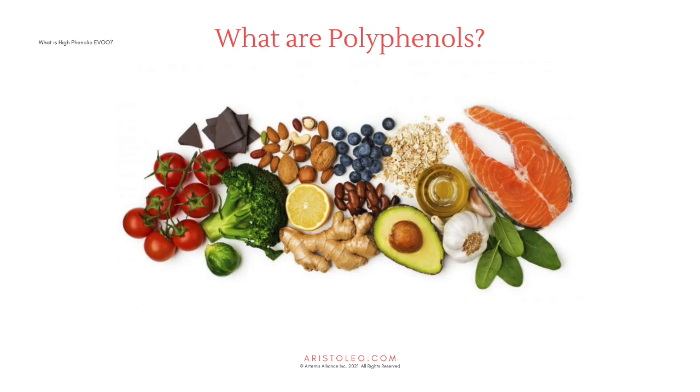Polyphenols are found in fruits and berries, vegetables, whole grains, nuts, seeds and legumes, beverages such as coffee, tea and wine, fats such as olive oil, as well as spices and seasonings.